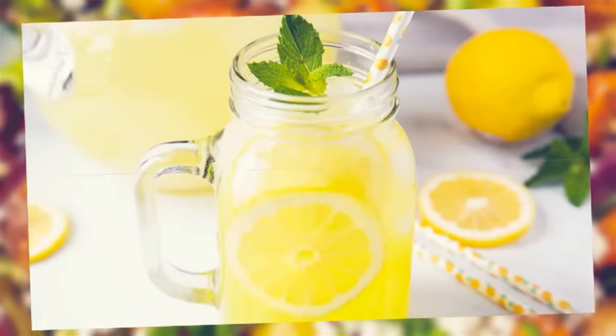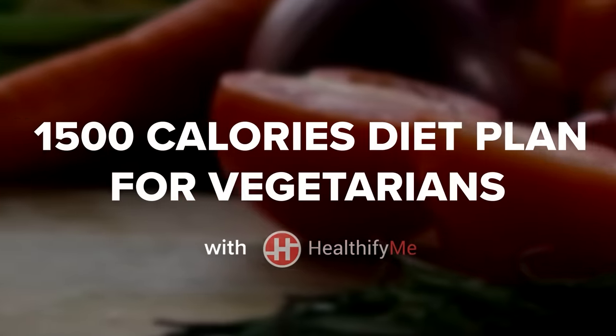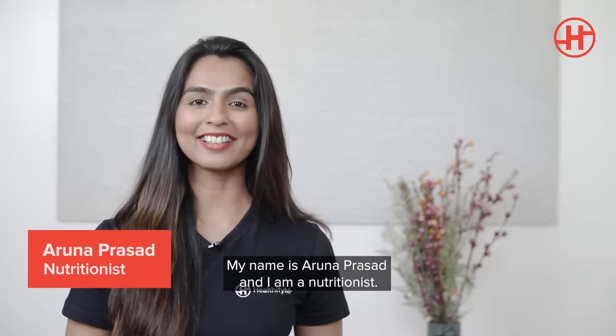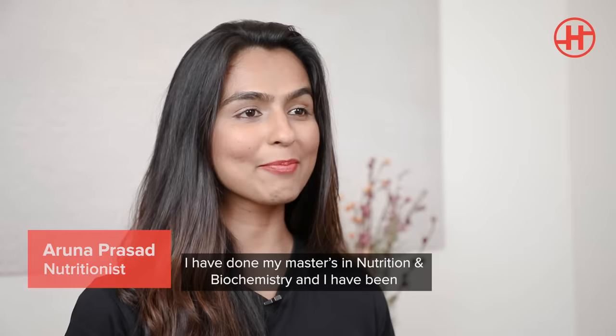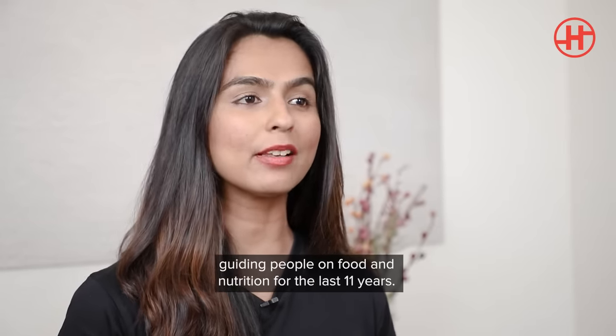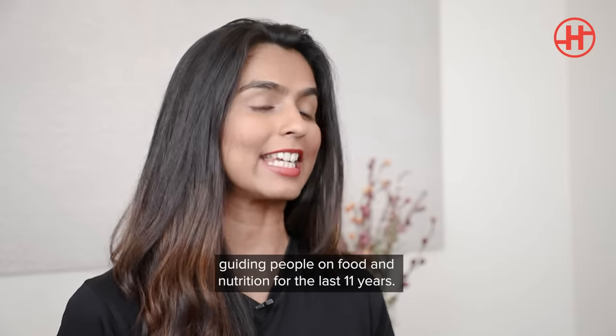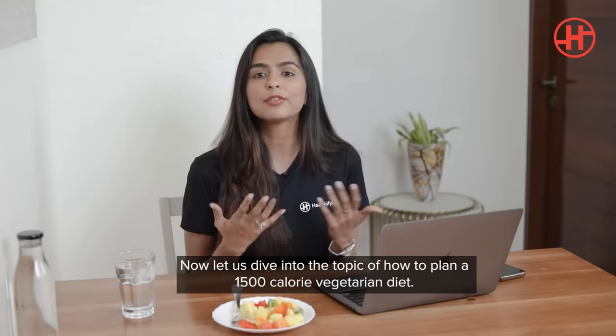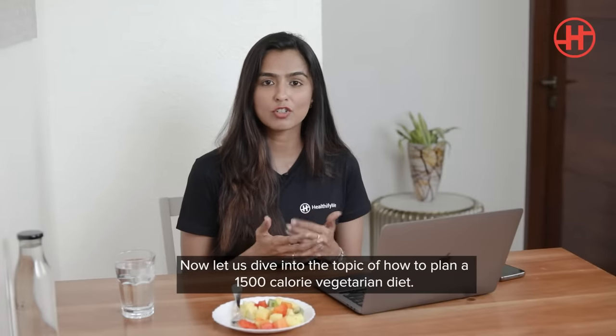Hey guys, welcome to this video on 1500 calorie diet for vegetarians by HealthifyMe. My name is Aruna Prasad and I'm a nutritionist. I have done my master's in nutrition and biochemistry and I have been guiding people on food and nutrition for the last 11 years. Now let's dive into the topic of how do you plan a 1500 calorie vegetarian diet.